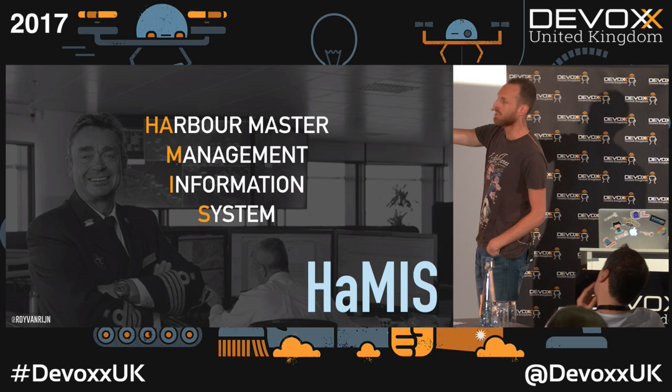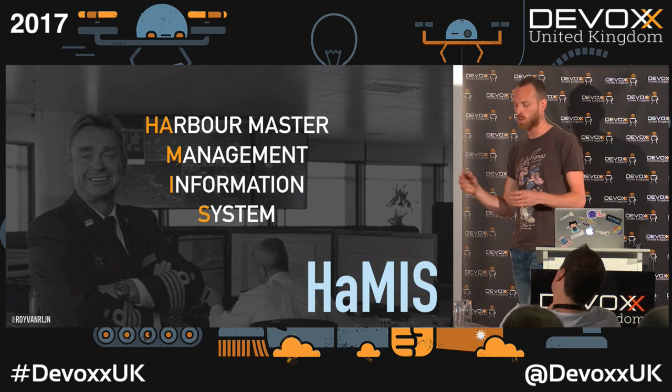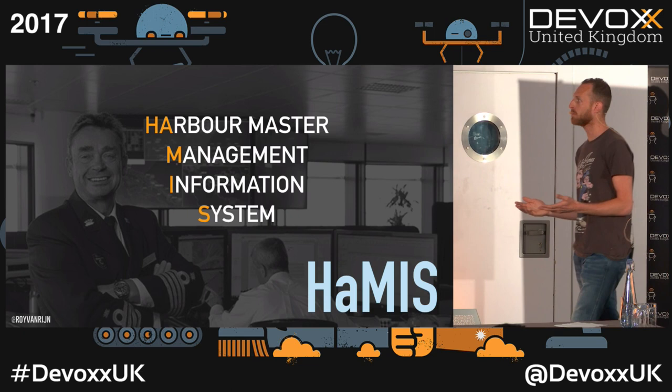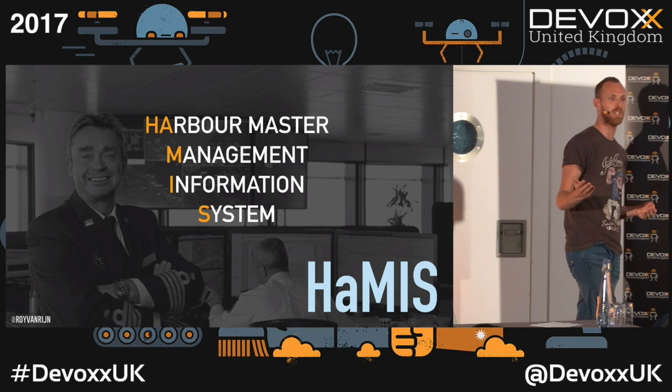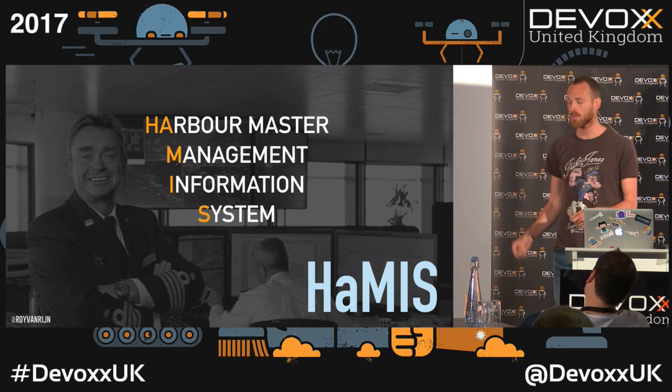The port of Rotterdam is basically two companies. The first is a commercial company — they own all the land and water, and you pay fees to enter the harbor. The second part is everything under the harbor master, who is government and is responsible for safety. Our system is for the harbor master, not the commercial part of the port.